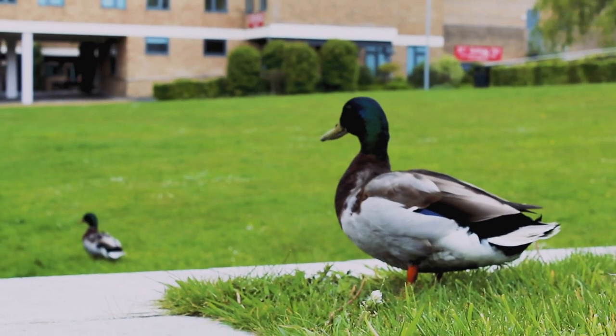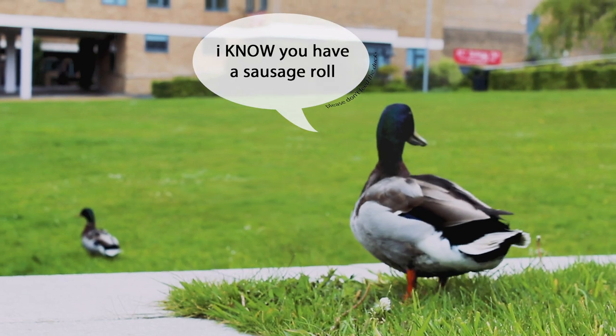Oh and one more thing — there are lots of ducks and they will try and take your food. Okay, thank you!